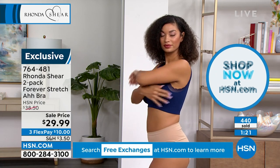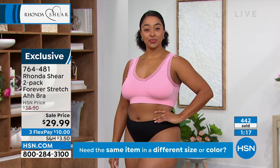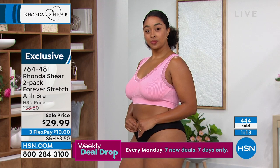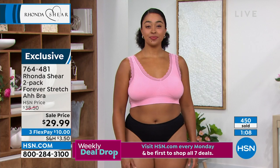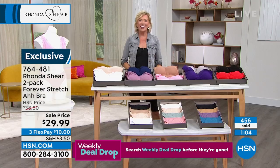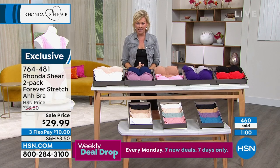We have so many people on the phones and online ordering as we speak. Great bras, great styles, and certainly fantastic pricing. Rhonda, we've got a couple more things from your retreat line coming up in just a moment, and then that fabulous plunge bra at the end of the show. Tell everybody really quickly what's different about it.